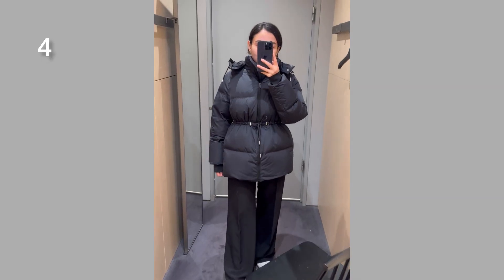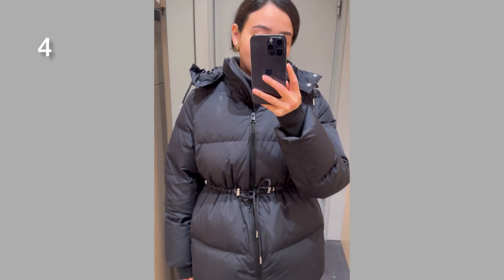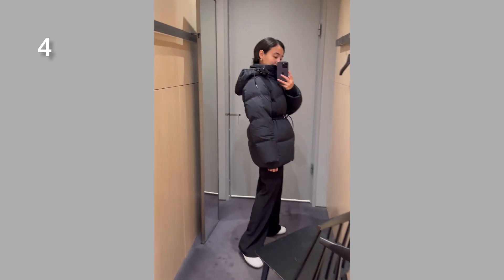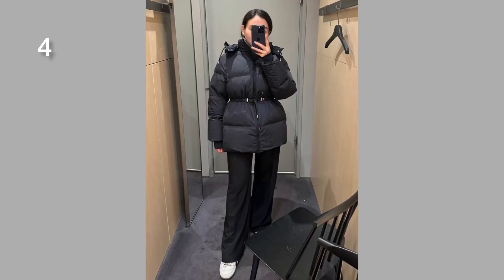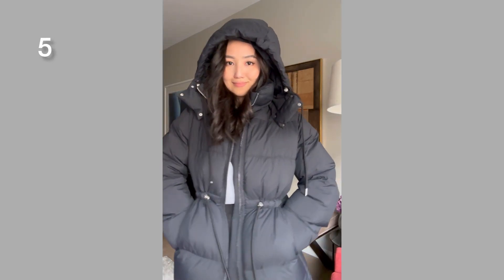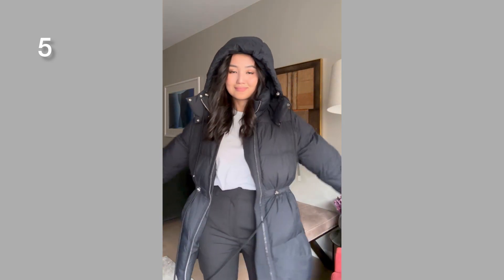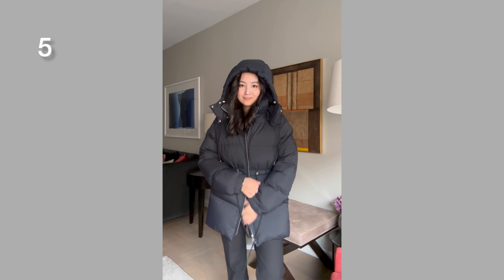Here you can see a puffer jacket that looks very similar to the jacket I showed in my previous video from Arket. I can't tell what the major difference is because they look very similar, so I decided to include my own jacket — I was wearing it the whole winter and felt very comfortable in it.